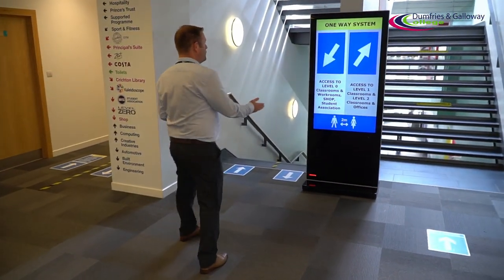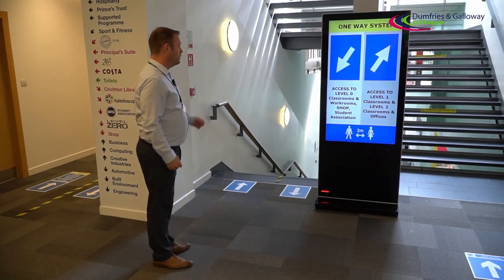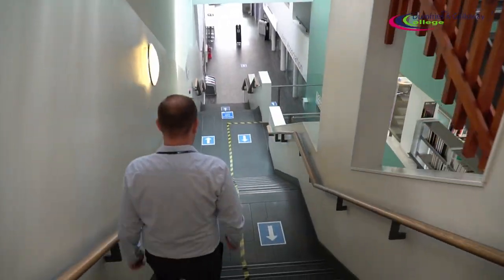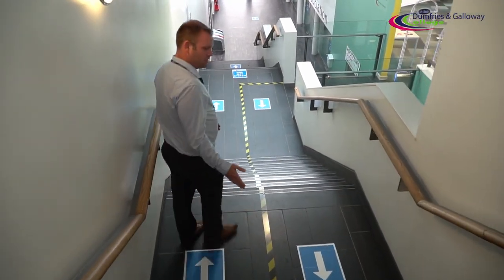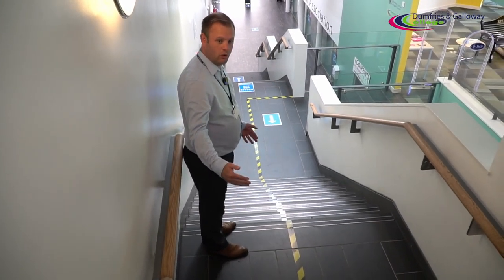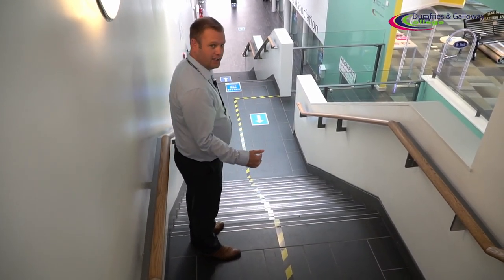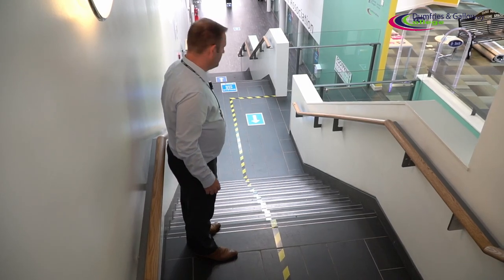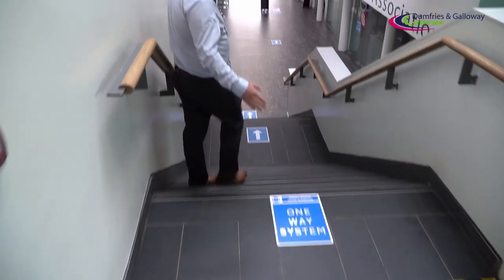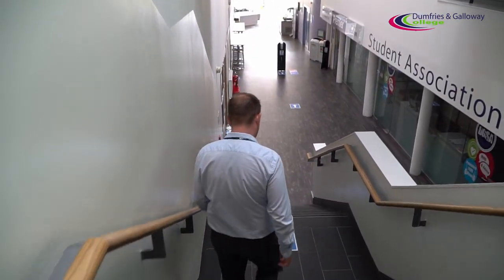We're back at the start of the main business end of the college. We're now going to go down to level zero and show you the way around there. You may notice a little bit of difference here — to help with traffic flow, we've turned this into a two-way corridor. It is important that you stick to the direction of travel, so stick to the left-hand side. As we pass the exit from the canteen area, we're back into our proper one-way system.